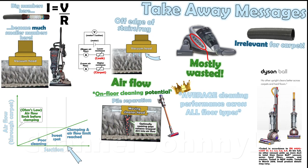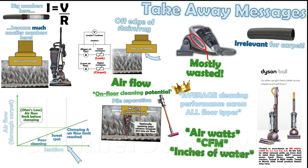This is thus the best thing to look for in a vacuum, and you can ignore indirect metrics such as air watts, CFM and inches of water, which are red herrings used to mislead people.